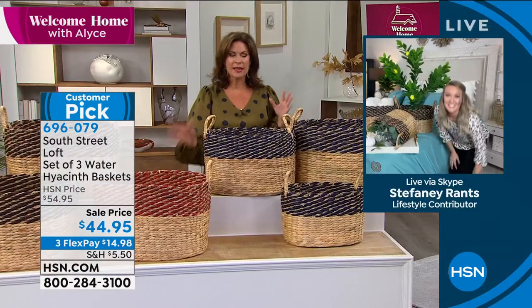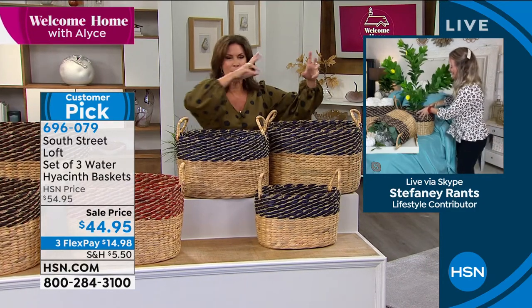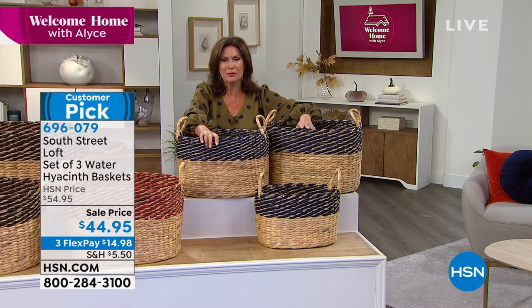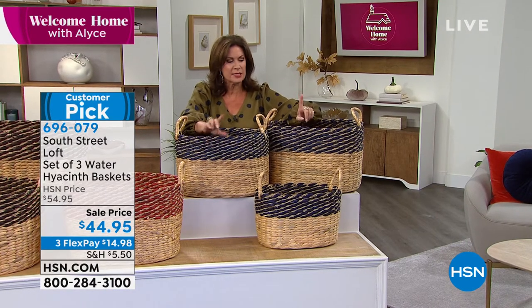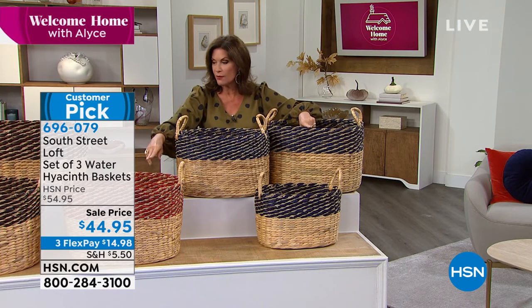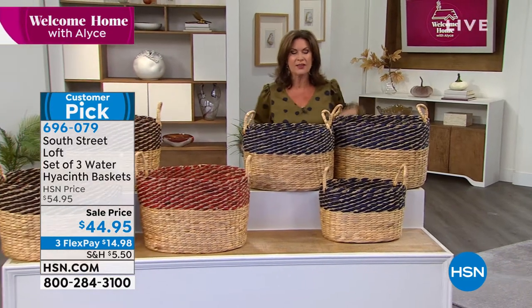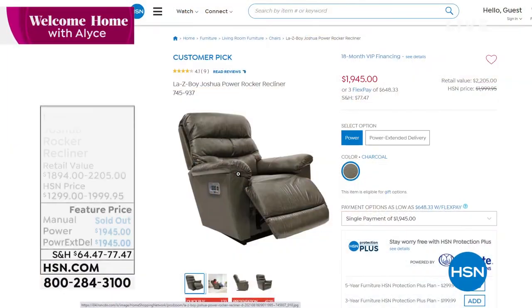These are definitely the most practical and beautiful thing you can have in your home. Imagine filling them with pine cones, pumpkins, fall leaves — so many ways to decorate. The color choices are teal (which is a navy blue), red, brown, and black. Today's sale price saves you $10, and you do have three flex payments — and you get all three baskets.